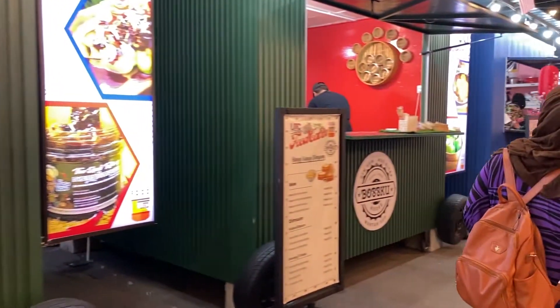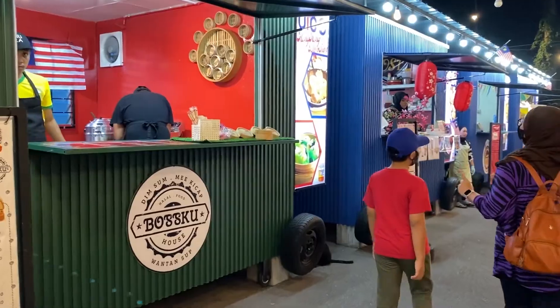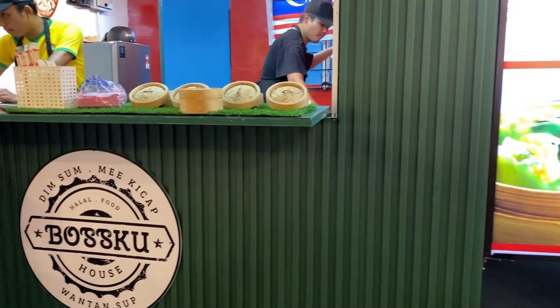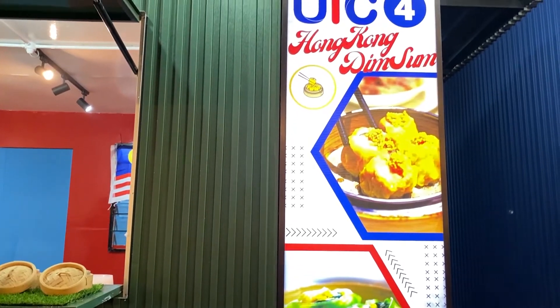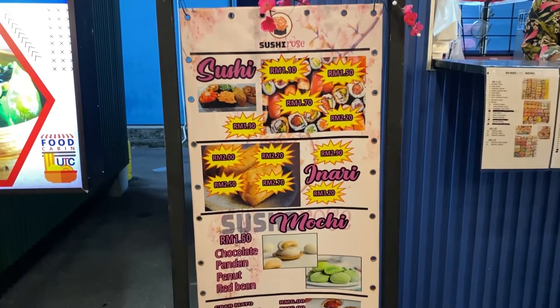Cabin nombor 4 kita ada Hong Kong Dimsum. Ni dia dimsum, mie kicap dari Bosku House. Selepas tu, kita ada food cabin UTC nombor 5.